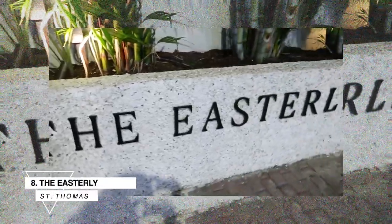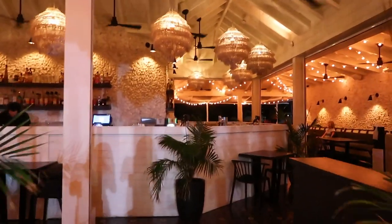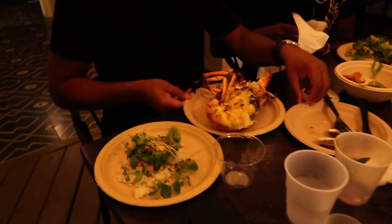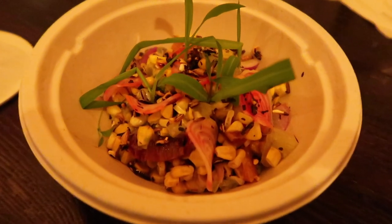Getting closer to the end — number eight is The Easterly. This is another beautiful restaurant with great décor; everything from the tiling on the floor to the fabric on their couches is well thought out. The Easterly is mainly focused on seafood but offers a lot of other options too, including vegan options.